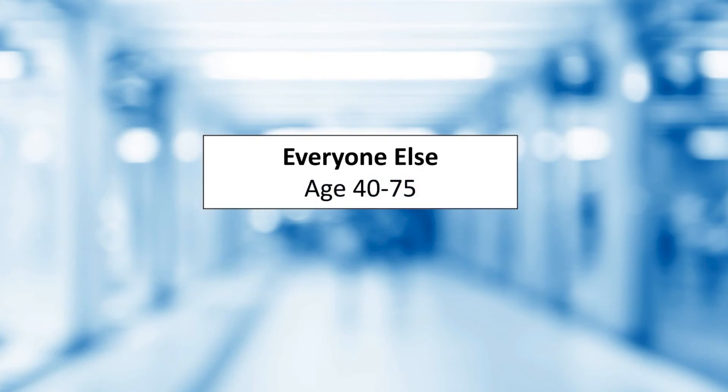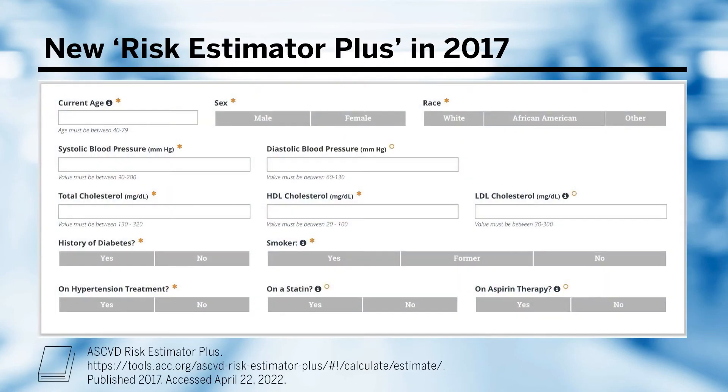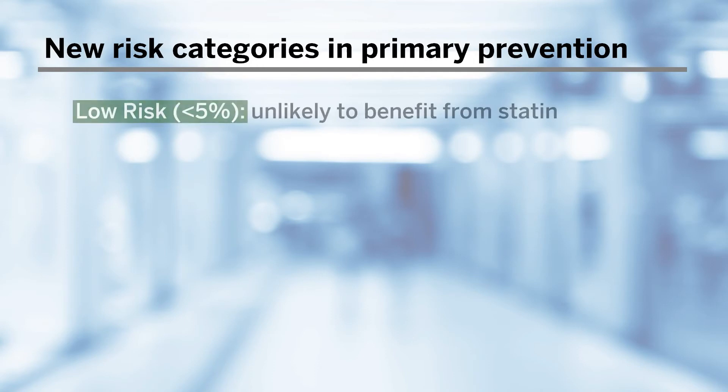The last group is everyone else aged 40 to 75 years of age. We calculate their 10-year risk of atherosclerotic cardiovascular disease, or ASCVD, using the new Risk Estimator Plus from 2017. This was an adaptation of the 2013 Pooled Cohorts risk equation with additional questions to provide treatment recommendations and estimate treatment impact, with an option to refine risk from a previous clinic visit. Individuals who are low risk — less than 5% calculated chance of incident cardiovascular disease in the next 10 years — are unlikely to benefit from a statin.